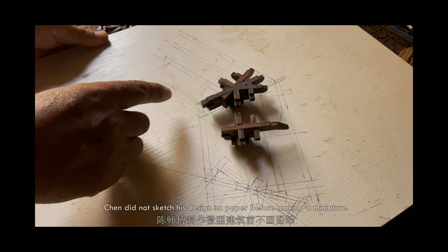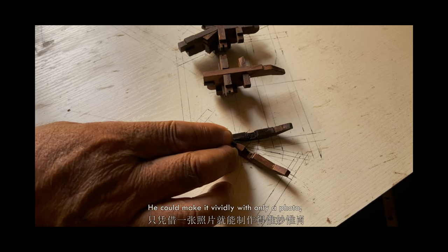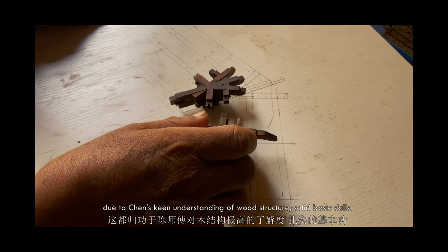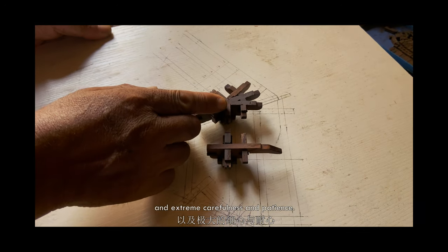Chen did not sketch his design on paper before making a miniature. He could make it vividly with only a photo, due to his keen understanding of wood structure, solid basic skills, and extreme carefulness and patience.